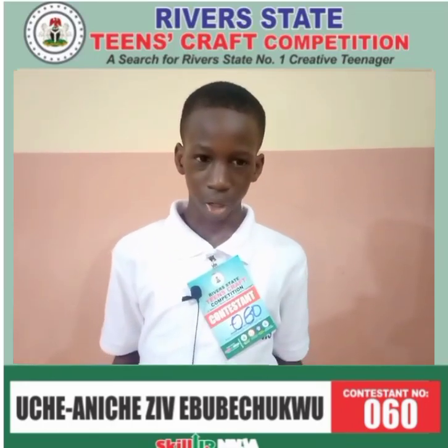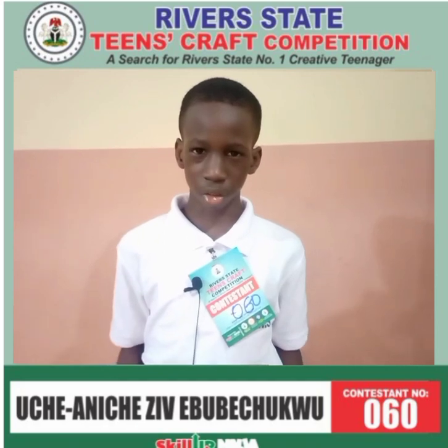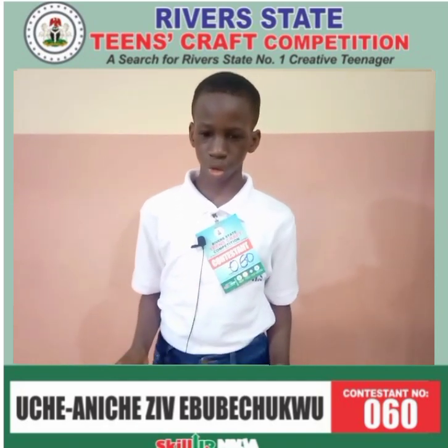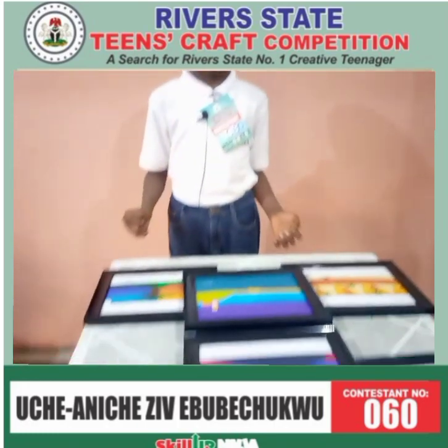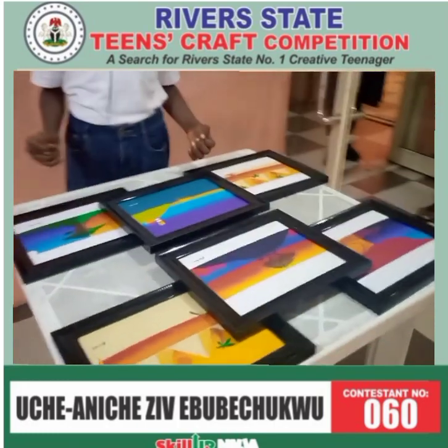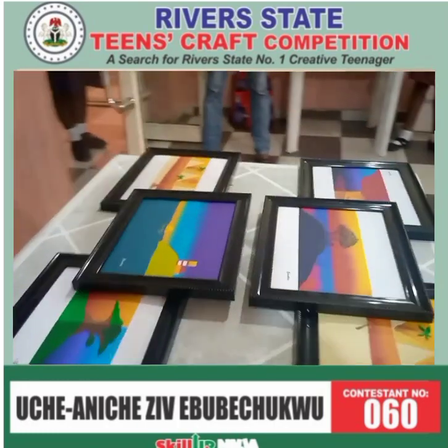The name of my school is Complete Scholar International School. This is my work and how I made it is using Windows Paint.